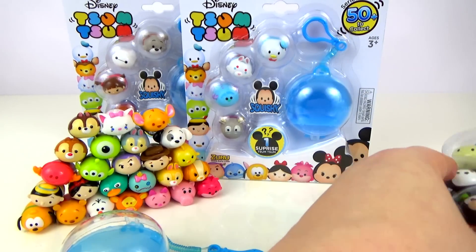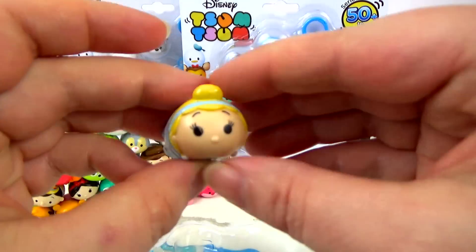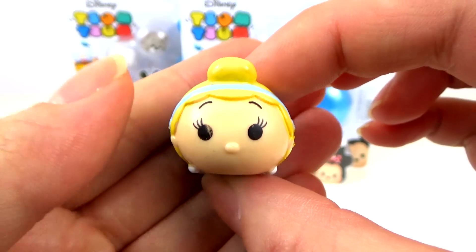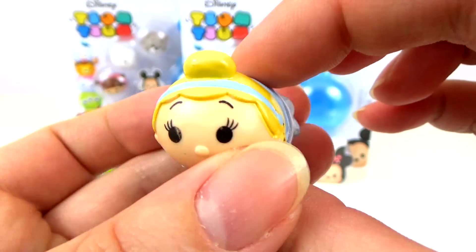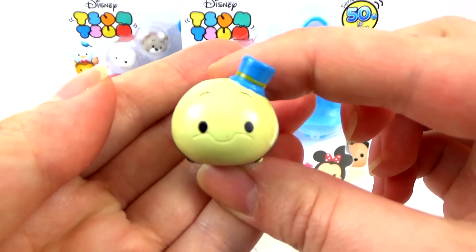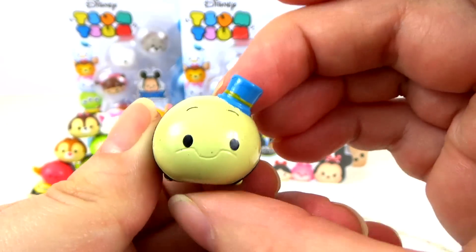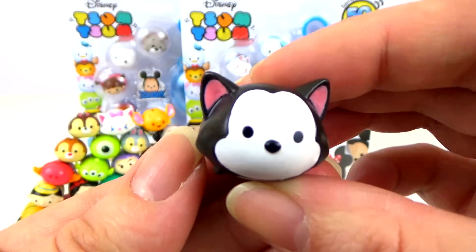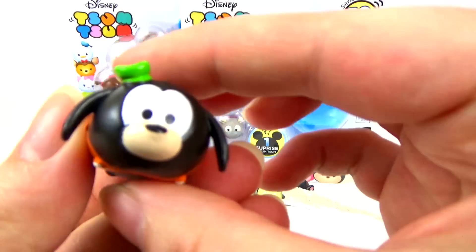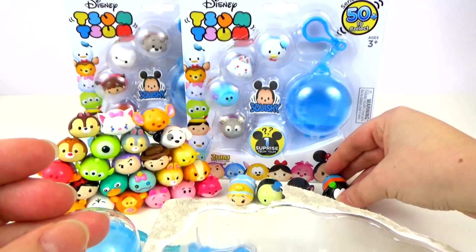The Zum Zums we have are — first of all we have Cinderella. She's really sweet and I don't have her yet, so she's a new one. The second one we've got is Jiminy Cricket from Pinocchio. He's got his little blue hat on his little head — he's also new. The next one we've got is Figaro. The fourth one is Goofy. And all four of those are new for me.